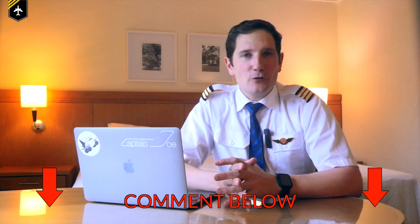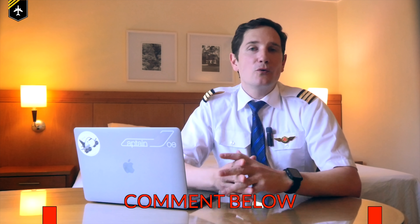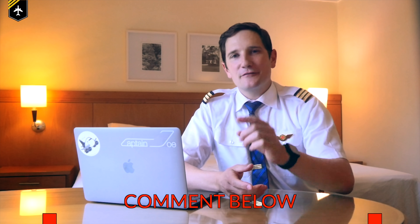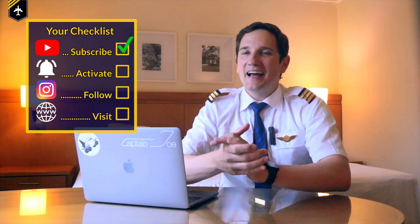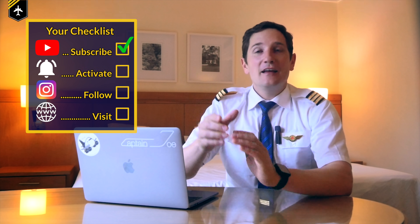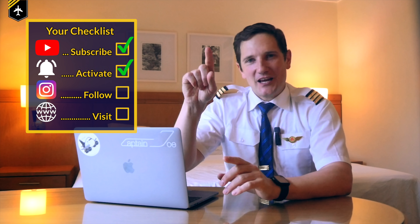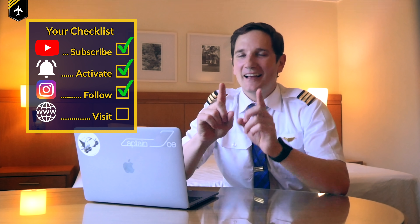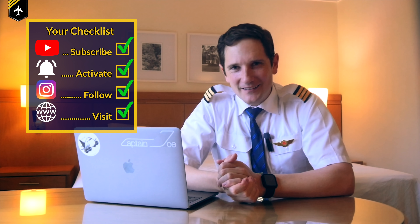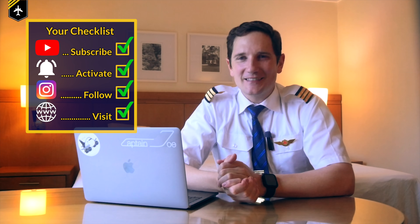That's it for today. If you have any more questions or explanatory notes regarding the marshaler or the guidance systems, feel free to use the comment section below. Thank you very much for your time. Here's your checklist for today: subscribe to my channel, activate the notification bell, follow my Instagram account, and perform a touch and go at my website. And don't forget — a good pilot is always learning. Wishing you all the best. Your Captain Joe.